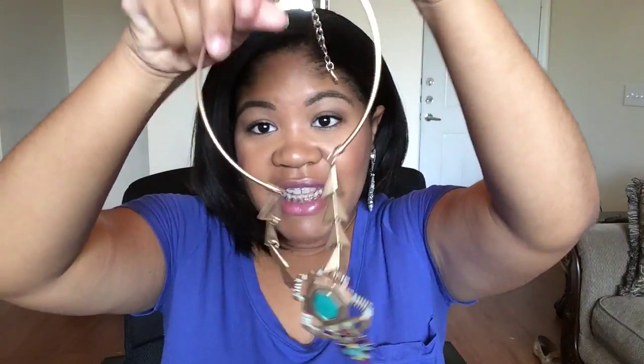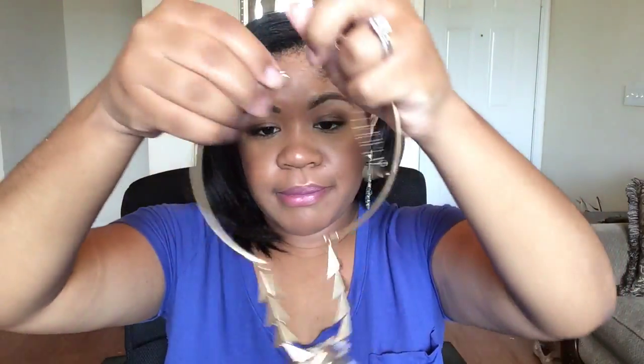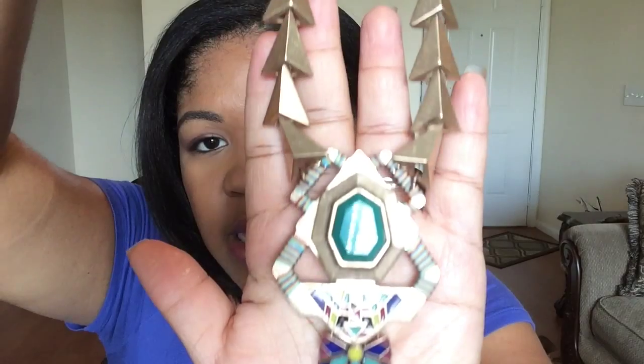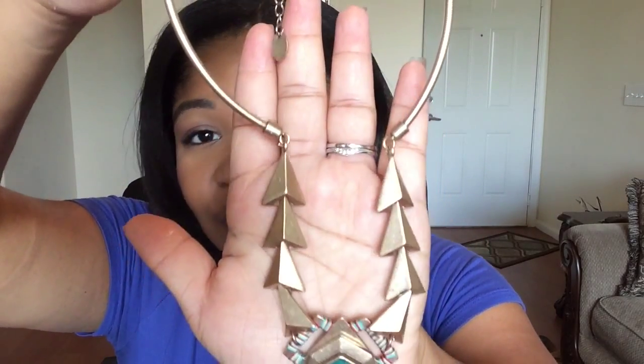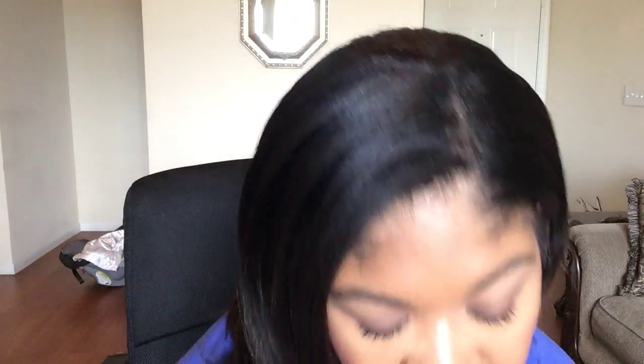The next thing I purchased is this necklace — let me get it unraveled. It's a stunning necklace and I love it; I've never had anything like this before. I'll bring it closer so you can see the detail and the coloring. I mean, everything about this necklace I love so much. They're just really good quality necklaces and jewelry in general from Zara.